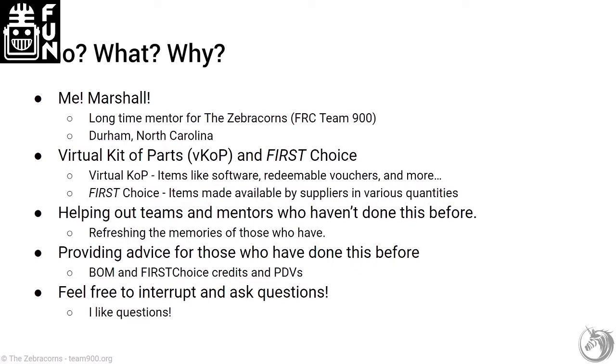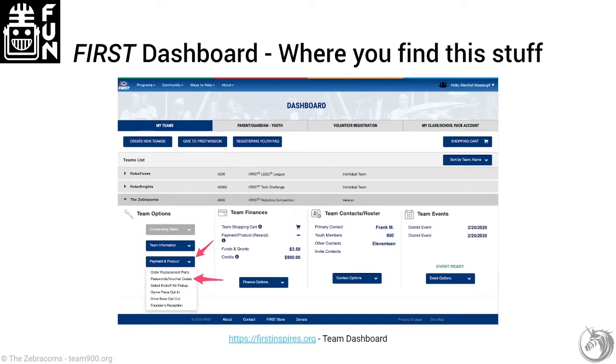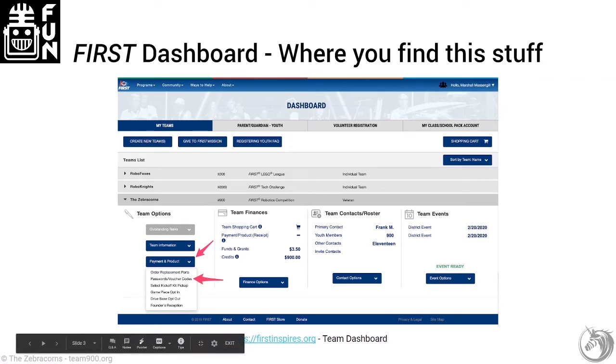We're going to provide some advice about the bill of materials, how that affects First Choice credits and product donation vouchers, and then at the end we'll have some questions. You start with the First Dashboard on the main firstinspires.org website. There's a dropdown for product codes and vouchers on the left-hand side, and that's where you go to gain access to all the items available in the Virtual Kit of Parts as well as the items for First Choice, including your ID and passcode for logging into the First Choice website.